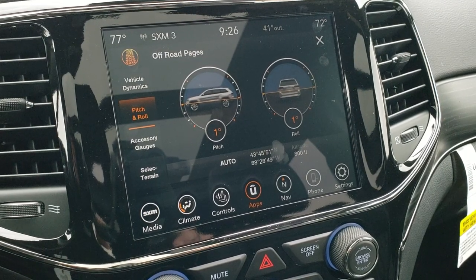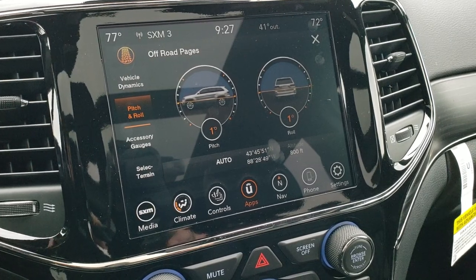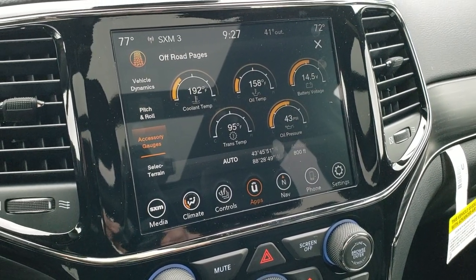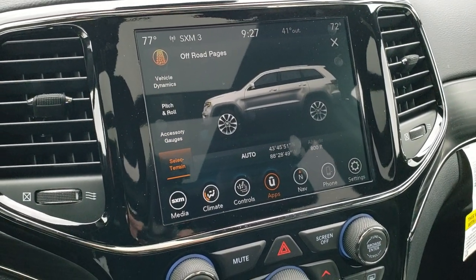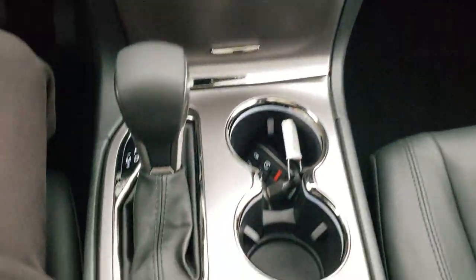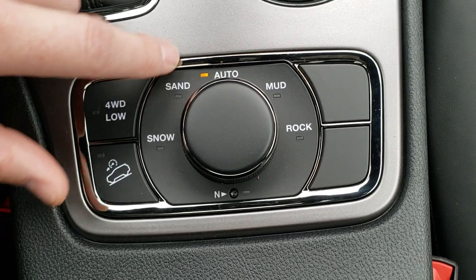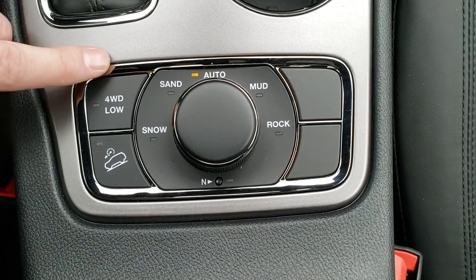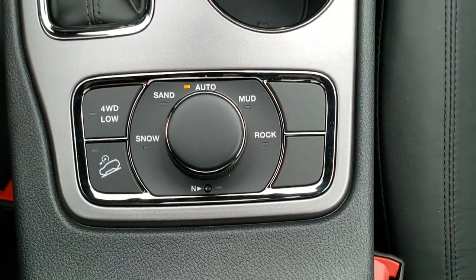Right now I'm tilted slightly to the right on the roll, and I'm looking uphill at about one degree. You also have accessory gauges including coolant temp, oil temp, battery voltage, trans temp, and oil pressure. You get the select terrain system — right now it's on auto — which controls the Quadra-Track 2 system down here. You can select snow, sand, mud, or rock, and when you switch it will change on the screen. You also get four-wheel drive low, downhill assist control, and a neutral feature for flat towing.